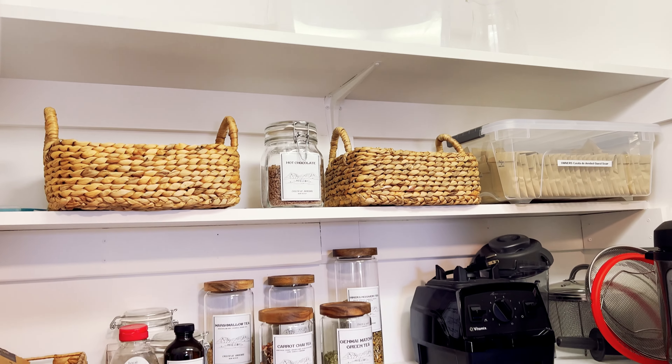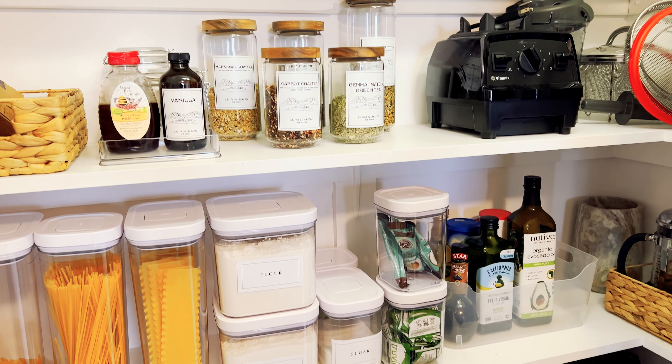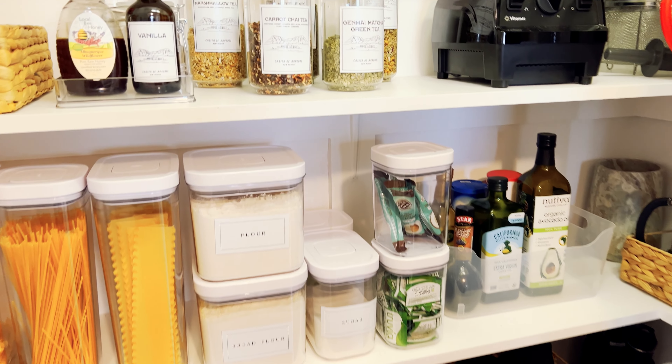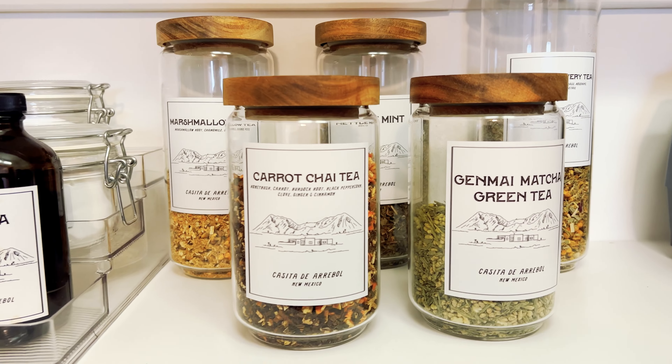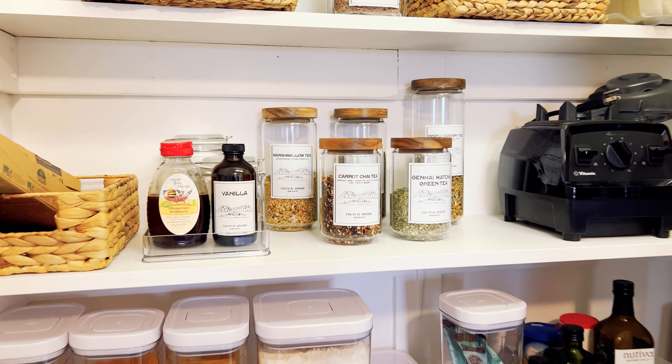A little continuation of the kitchen is this incredible pantry with everything you need, and the attention to detail is amazing — she branded all these things. It's so beautiful. I can't wait to try some of those teas; they look delicious.